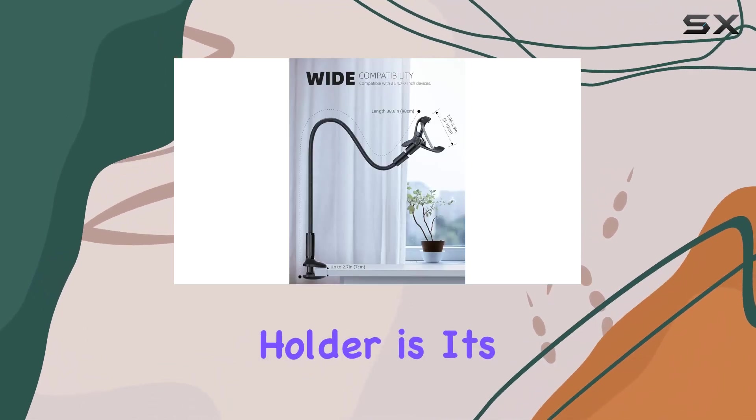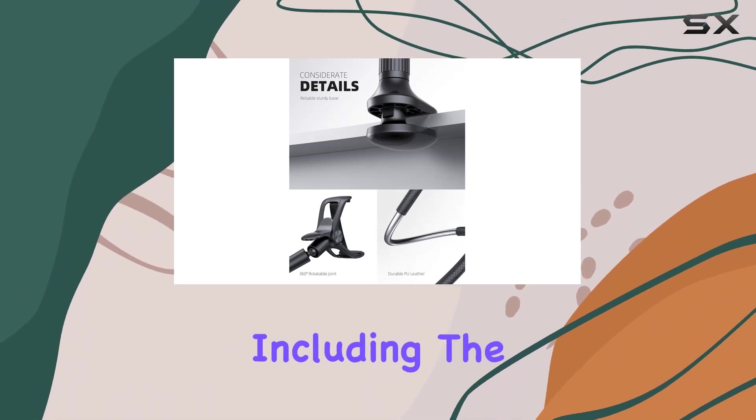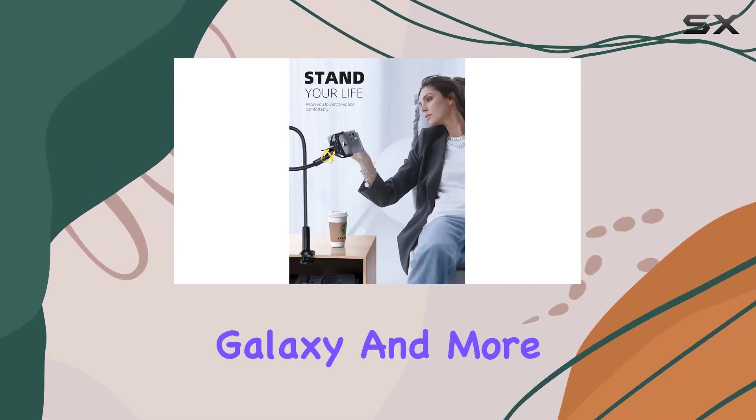What I love about this phone holder is its wide compatibility. It fits all 4 to 7-inch devices, including the latest iPhone models, Samsung Galaxy, and more.